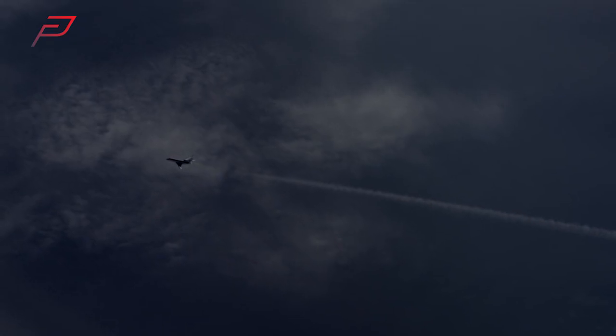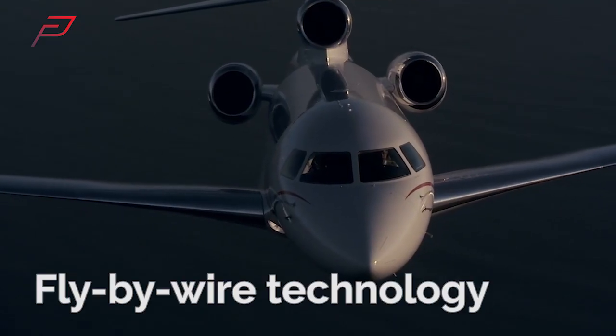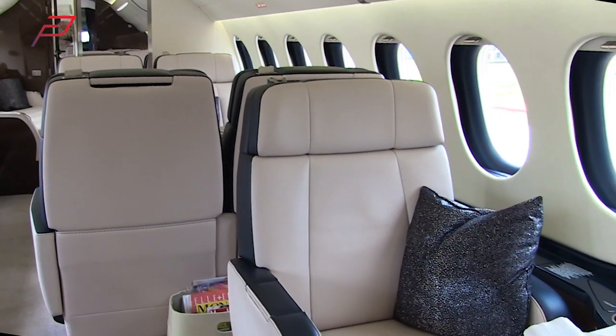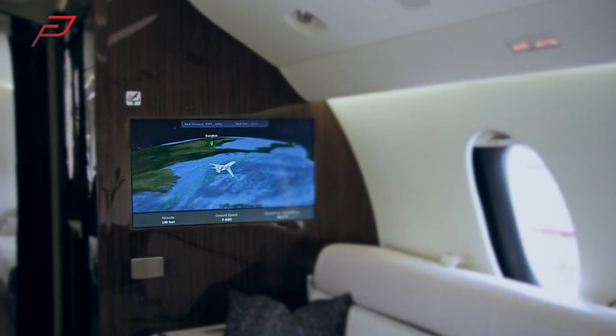The 7X is one of the most advanced business jets with fly-by-wire technology for a very smooth ride. You can stay cool, calm and connected on board with luxury bathrooms, high-definition entertainment systems and Wi-Fi.